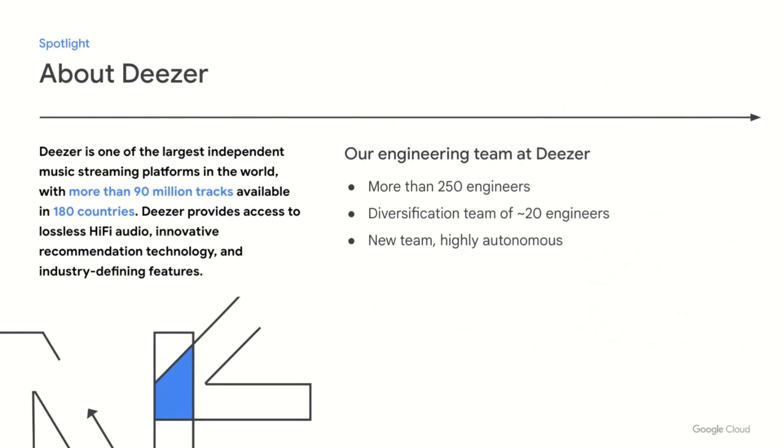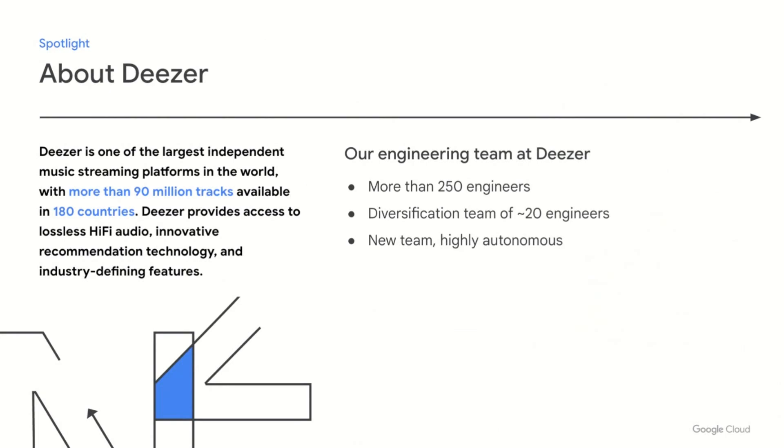Before diving into our Workflows use case, I'll give you a little bit of context about Deezer. We are a global music streaming company, available in 180 countries with a catalog of over 90 million tracks, including original and exclusive music from some of the world's most creative artists. We offer industry-defining features and user experience innovation, including lossless audio quality and state-of-the-art recommendation algorithms. Our company operates in multiple countries with more than 250 engineers, and we recently created a brand new team called Diversification, with more than 20 engineers working in a highly autonomous environment. Our team is responsible for creating new products such as Zen by Deezer, a mobile application where users can explore and consume a broad catalog of audio and video content created by experts to help users increase their well-being.